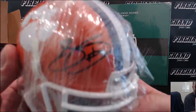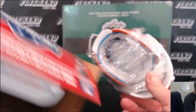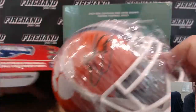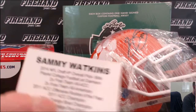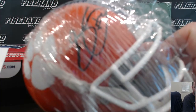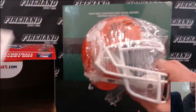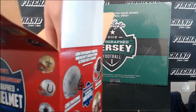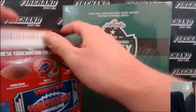Sammy Watkins wrapped in cellophane — going to the Bills. It took you three guesses though. J.W.T.B. 22.